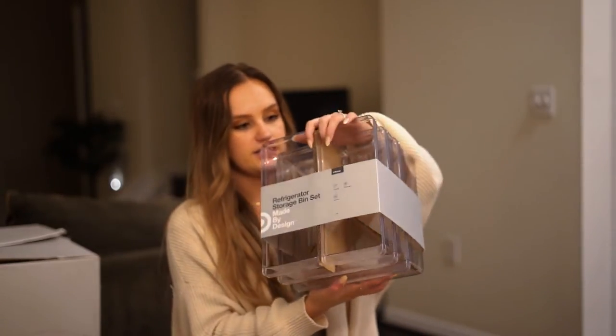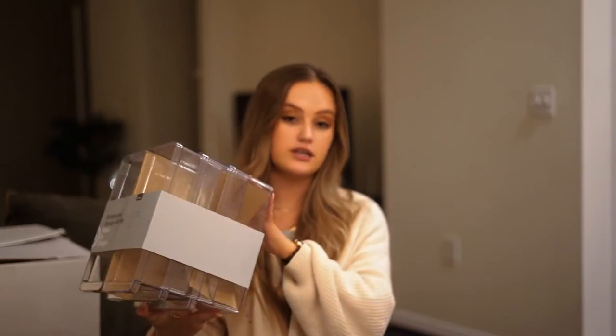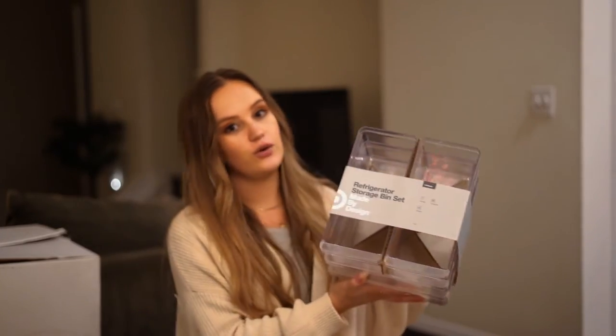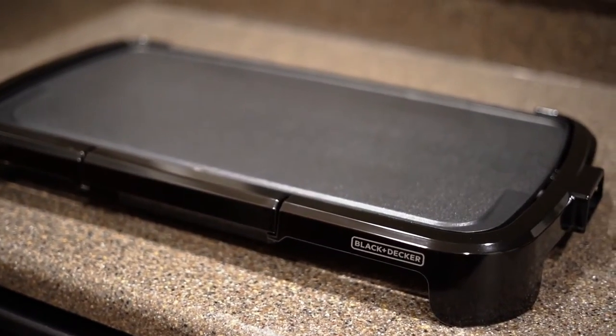Another one of my sister's friends got us these plastic storage containers from Target. I definitely want to get more sets because I want to organize the entire place, so this is very helpful. She also got us our griddle, which will be great for breakfast — or even fried rice like my sister makes. Another good kitchen appliance from her.